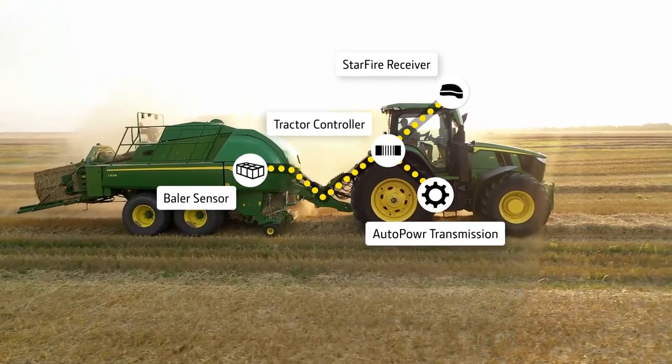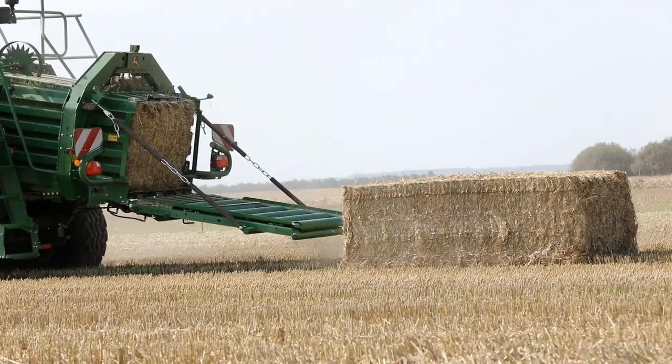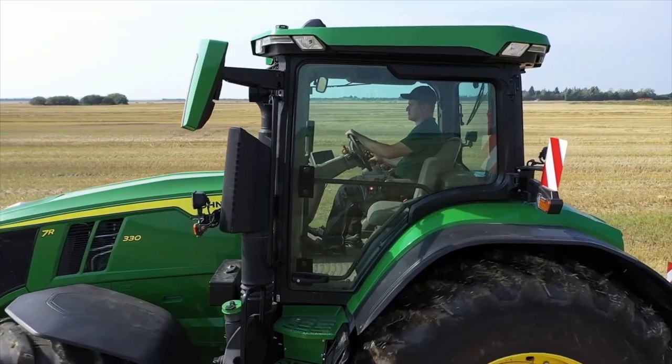Finally, this large square baler ride control helps to protect the operator's health and increase his performance capability.